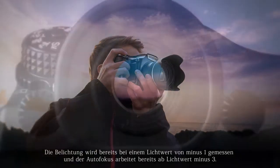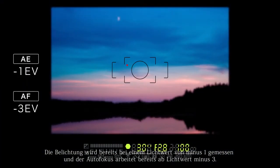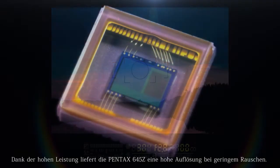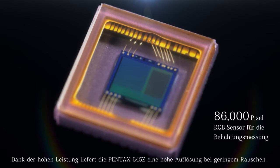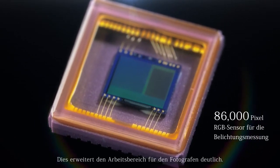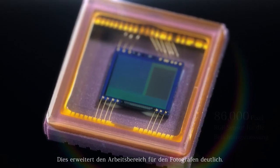Even in low light conditions such as a field at night, the autofocus assures pinpoint focus to minus 3 EV, and the auto exposure operates to minus 1 EV. Thanks to its potential, the Pentax 645Z achieves both super high resolution and noise reduction capabilities to secure the highest level demanded by professionals to complete the job.